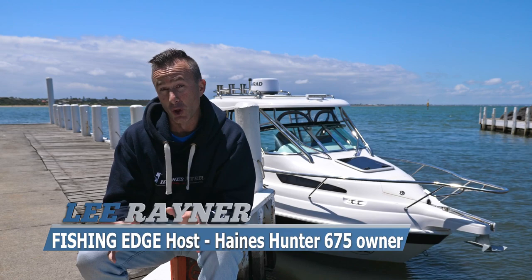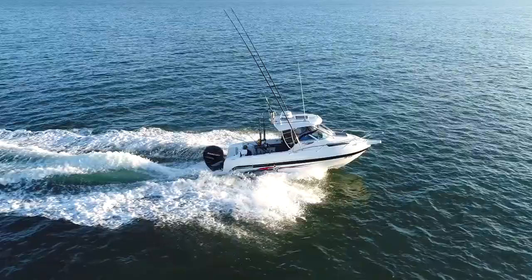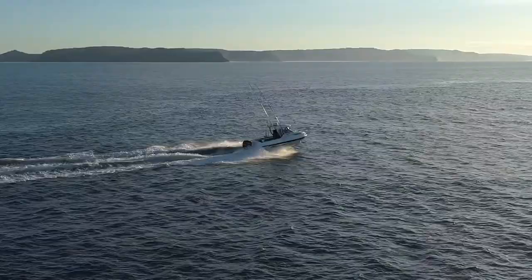My name's Lee Rayner and this is my 675 Hanes Hunter behind me. A lot of people have asked why the Hanes Hunter. It's through necessity. My work is fishing, it's my life, but over the last few years we've been traveling further and further to get to great fishing destinations, and I needed a boat just like this.